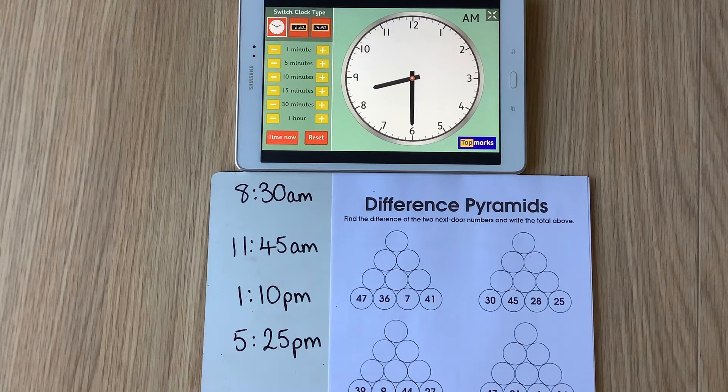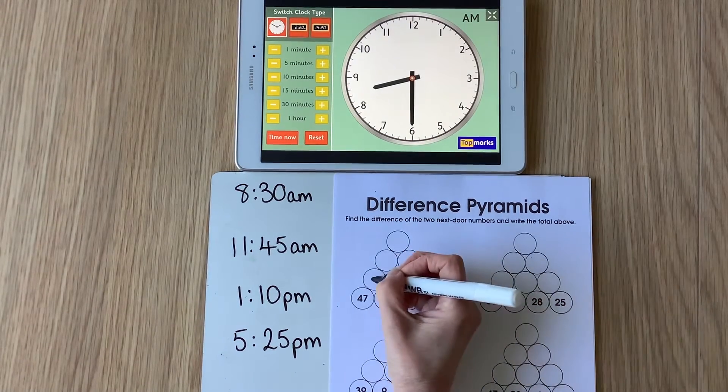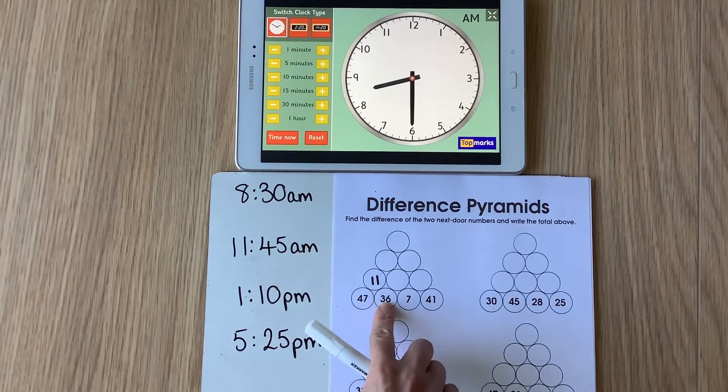We're looking for the larger number take away the smaller number. So in the first one, if I've got 47 and 36, the larger number is 47, so what is 47 take away 36? 47 take away 36 — take away 30, take away 6 — that's going to give me 11. So the difference between 47 and 36 is 11.